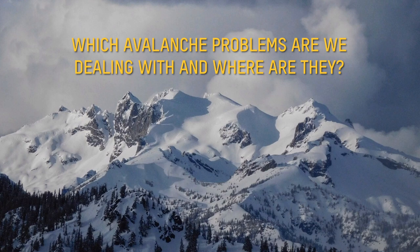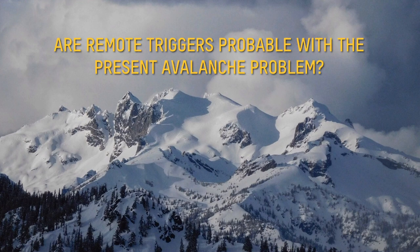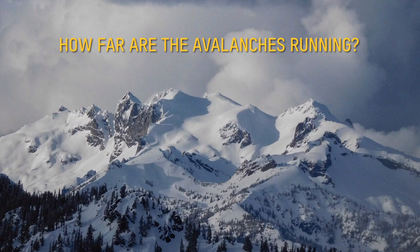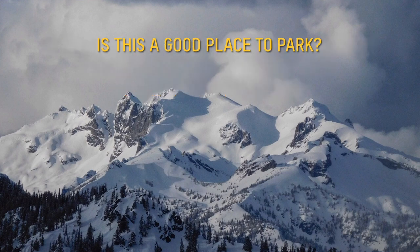Now let's get into more advanced route finding. Which avalanche problems are we dealing with, and where are they? Which aspect are we on? Are remote triggers probable with the present avalanche problem? Is the weather contributing to the avalanche danger? How far are the avalanches running? If they're not running full path, you may be safe on the road at the bottom of the valley. Is the visibility allowing me to see clues? Did I look at maps ahead of time to see what's above me? Is this a good place to park? Lots of information to think about — that's part of the appeal of mountain riding. It's a thinking game. Don't just follow; speak up if you don't agree. Hit the brakes.